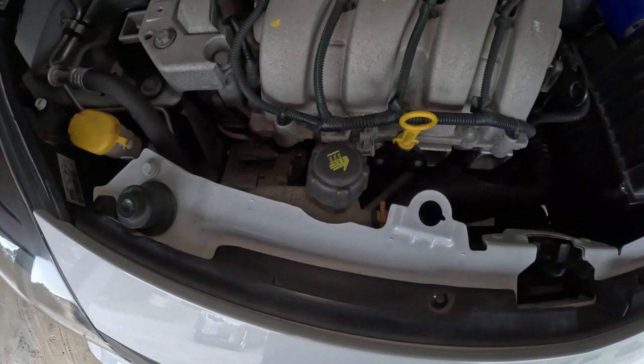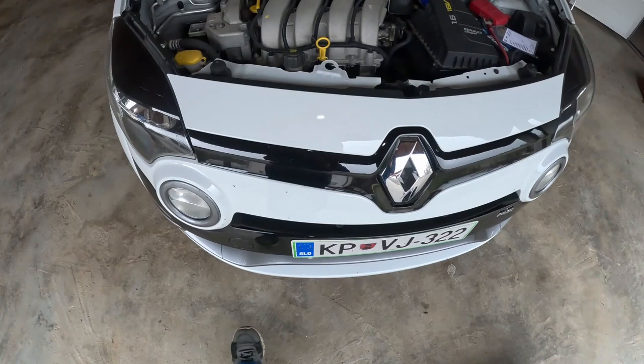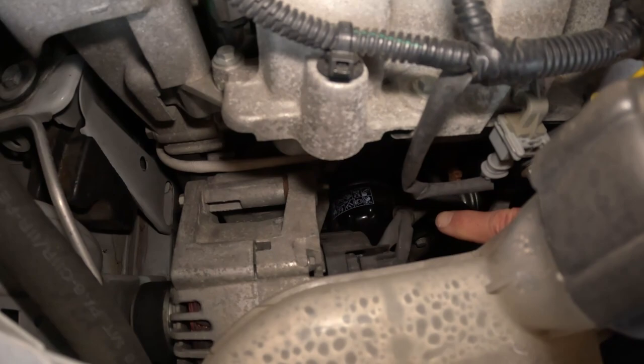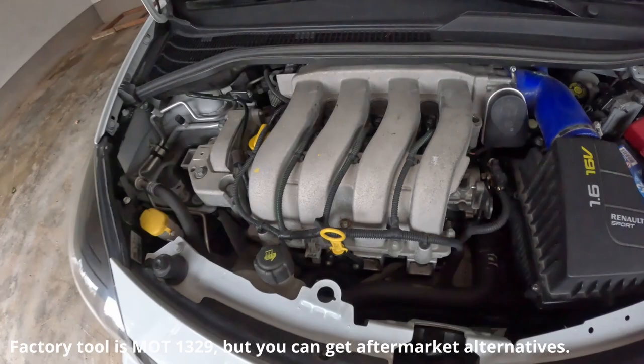A little bit problematic is only the location of the oil filter. As you can see, here is the car and the location of the oil filter is down here. It will be a little bit harder to access, but from this point it should not be a problem. It is hand tightened basically so it should not be a problem.